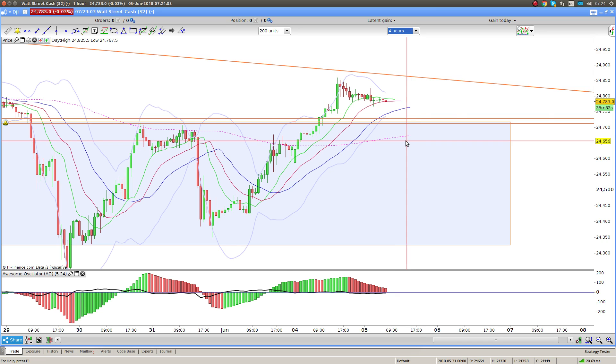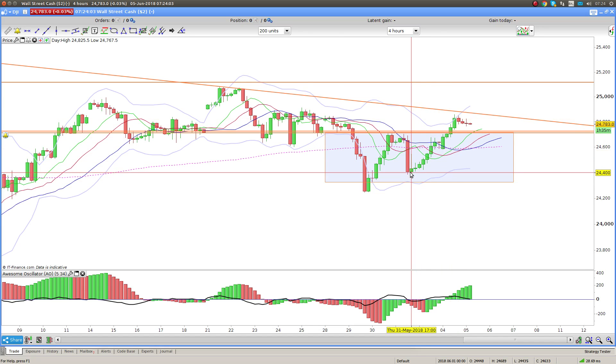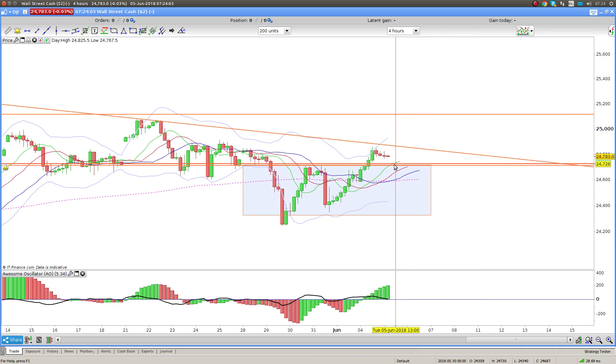I suspect we're going to have a positive week and maybe string more than one positive day together. We started the week pretty well — we've had all these green bars from Thursday, Friday, and even Monday had a green bar, but pretty much at the open we went nowhere and sideways. We need to come down sideways, hit this level, and that is the area I'm looking for long.